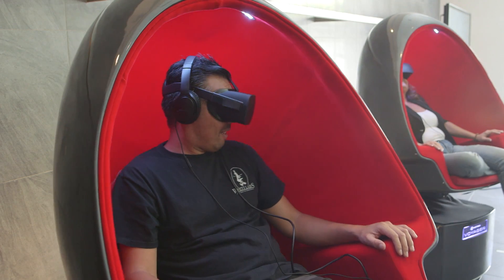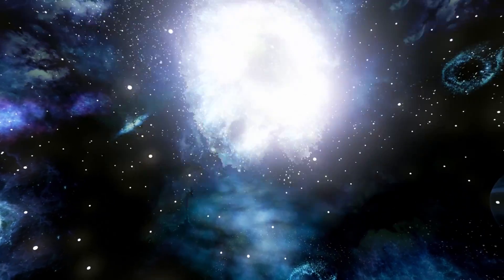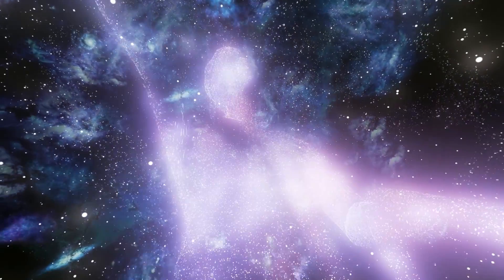It represents the ultimate in what is possible in VR today. And it also makes me feel very hopeful about what will happen tomorrow in VR and immersive media.